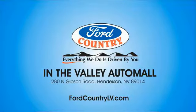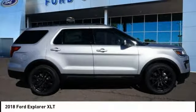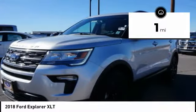Visit Ford Country in the Valley Auto Mall today. We are pleased to show you the 2018 Explorer. You've got a lot of capabilities to call on in a Ford Explorer. Don't underestimate your choices. This vehicle has less than 100 miles.